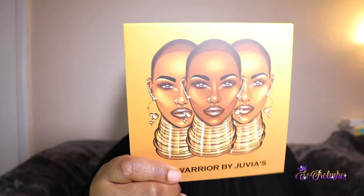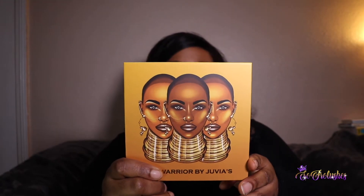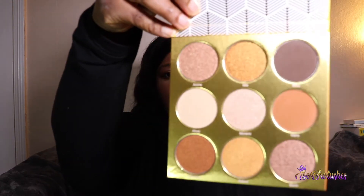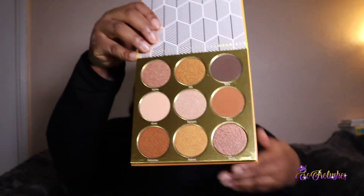The packaging on the box matches the packaging on the palette. This one is inspired by the Warrior palette, and this one is inspired by the Dahomey Tribe — this is the first one, the Warrior 1. These are nice neutral shades with shimmer, and I like these colours a lot — they're more like my everyday colours.